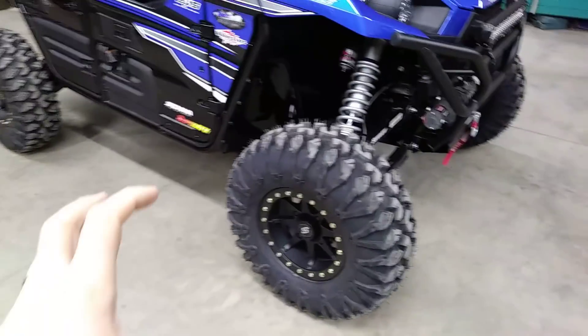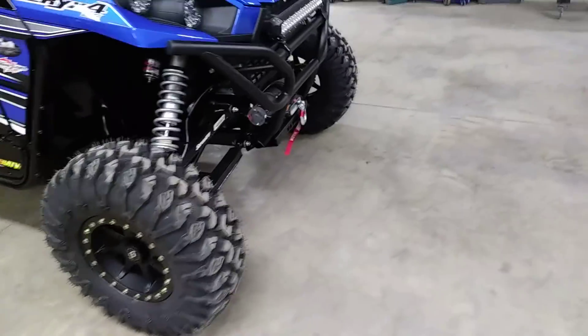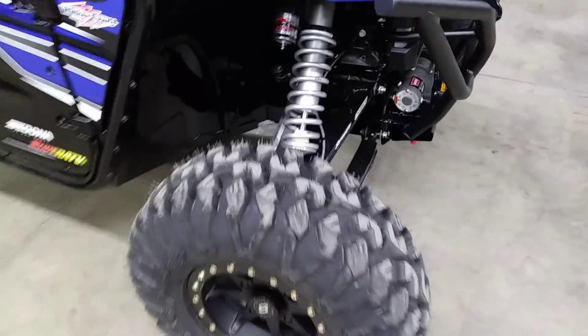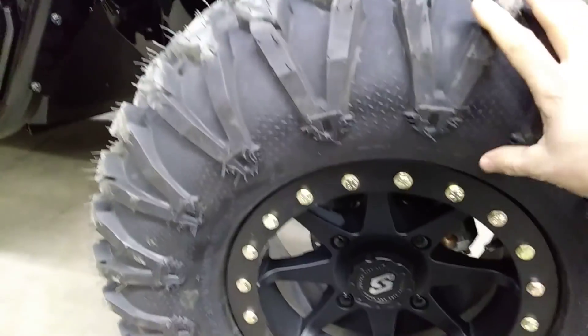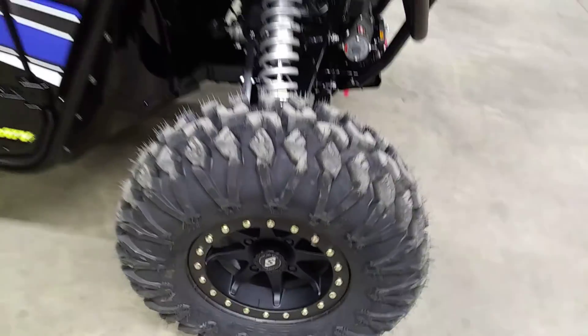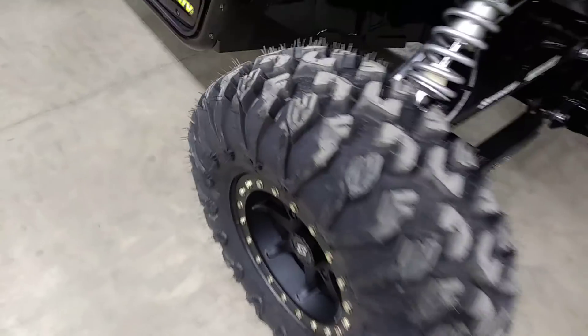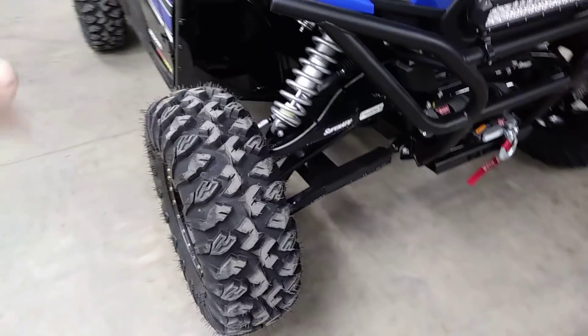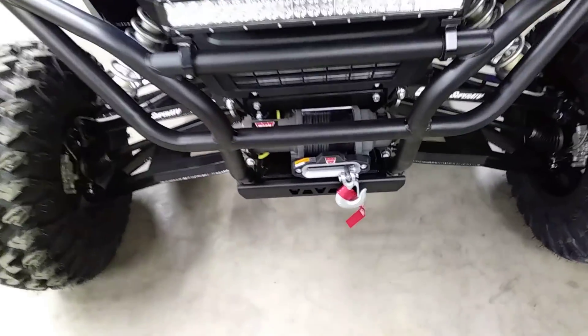We got Sedona 14-inch beadlock wheels with 30x10-14 Motoclaw tires. These Motoclaws are awesome in the rocks — pretty much an awesome all-around tire. You get a good amount of tread depth, well over an inch. You also have an 8-ply radial DOT-approved tire. It's tough, it's gnarly, lots of bite on the side for rock crawling, but yet smooth on trails — a great everything tire.